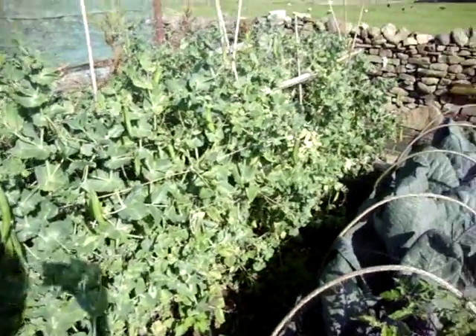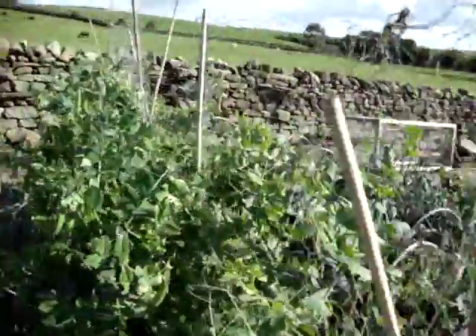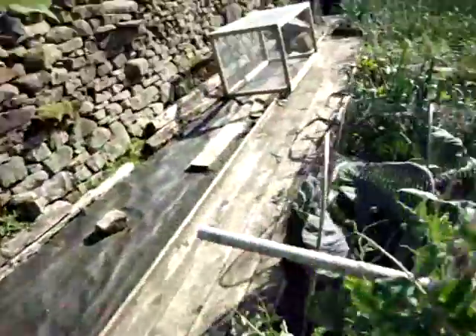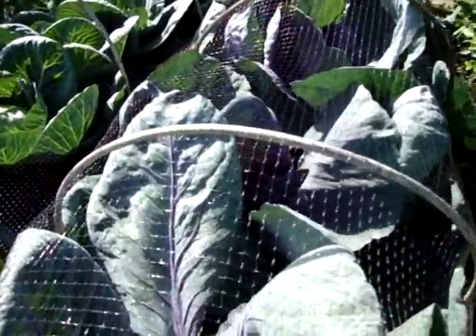My peas — I've almost picked all my peas now, but I've had about 10 carrier bags full, so can't complain about those this year. The red cabbages are still growing enormously, and they are hearting up now a bit.